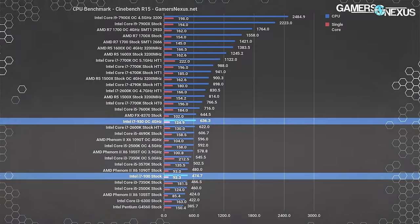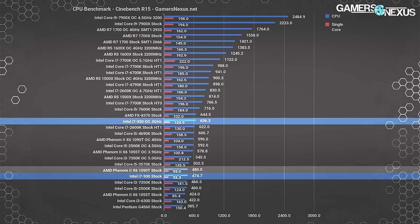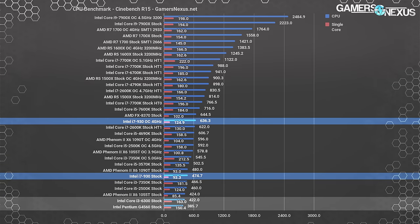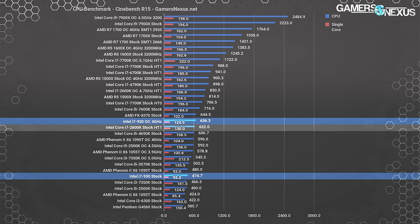Our first test was a rough start for the 930. At stock settings, the multi-threaded Cinebench score was 474.7 points, just below everything for the most part, including the 1090T it competed with in 2010. It does beat out the i3 7350K, but that hardly counts. The non-overclockable G4560 and i3 6300 do lose out, but they are not designed for rendering. However, the 4GHz overclock increased the score by 34% to 636.3 — not the highest on the chart, but higher than the stock i7 2600K. Single-threaded performance remains among the lowest despite increased frequency, but this matters more in gaming than here.